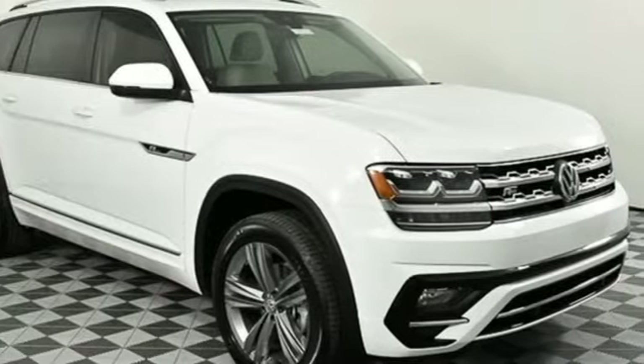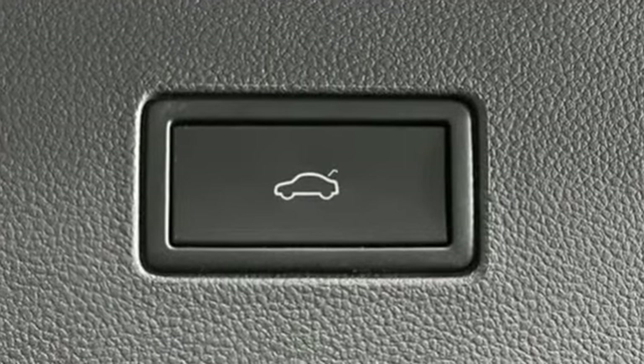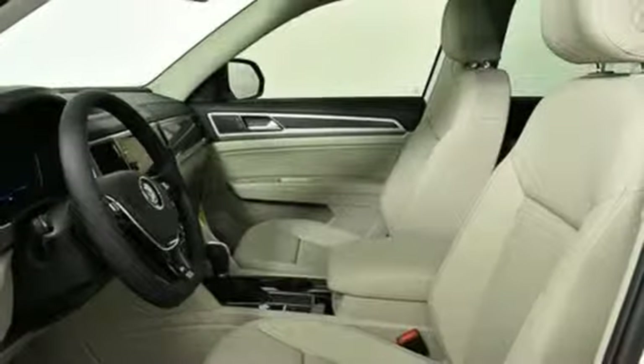It boasts an impressive list of features like these: automatic transmission, dual zone climate control, streaming audio, configurable instrument gauges, heated steering wheel, and power heated mirrors.